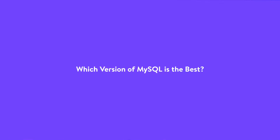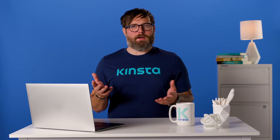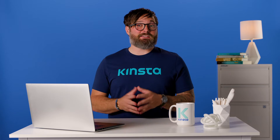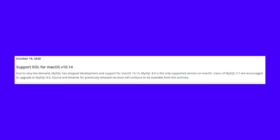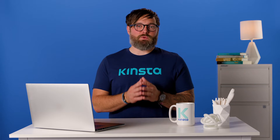Many servers these days are still running on MySQL 5.7, even though a newer and better version exists. So which is best — MySQL 5.7 or 8.0? Most people don't upgrade because either they don't know about the latest MySQL version or they don't want to take the time to update it. In addition, 5.7 has not been deprecated and will not be until 2023. But while MySQL 5.7 is still supported, making the switch to the latest version is definitely worth your time.